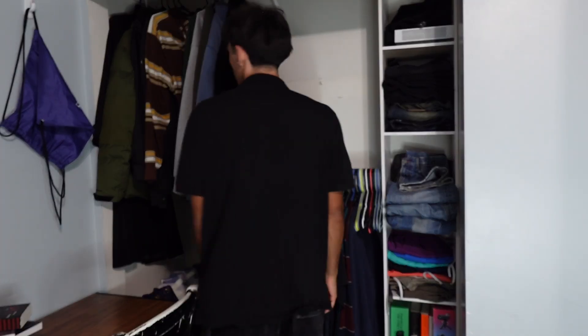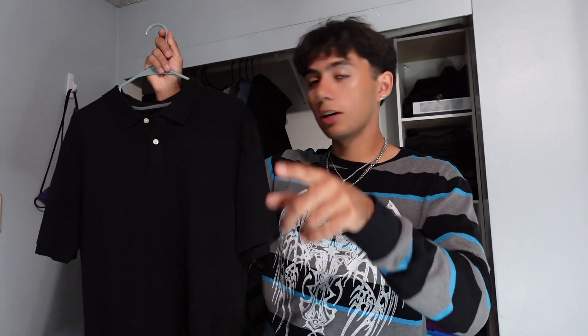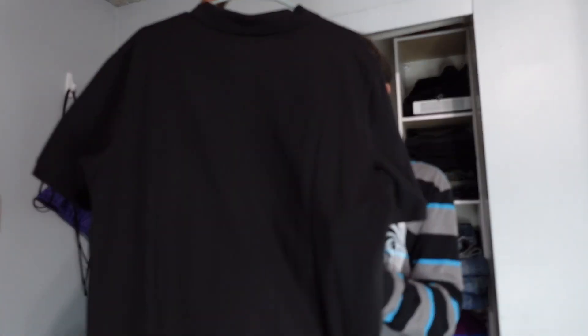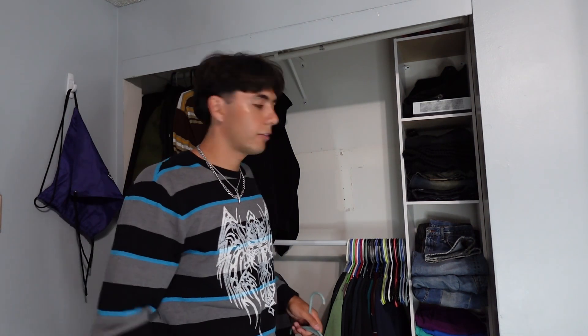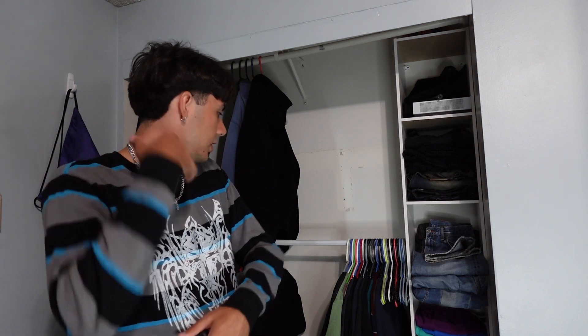Here's another one — nothing too crazy, just a black polo. I had to get it because I was interviewing for a job — I did get the job but then I didn't want to do it so I quit, not sure why I said that. But it's just a cool black polo I can wear formal or informal, whenever. Nothing too much to it. Next we're gonna get into the t-shirts.